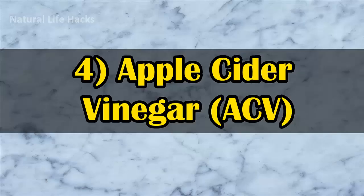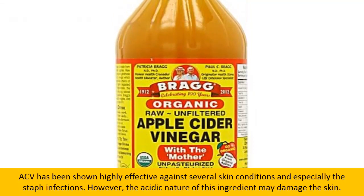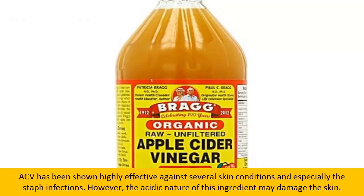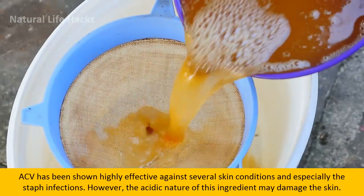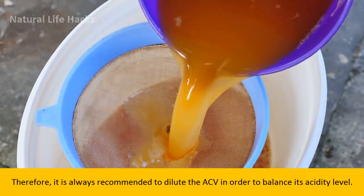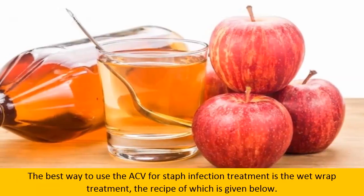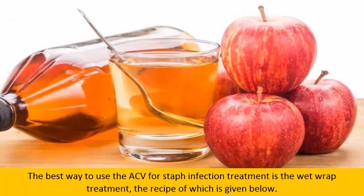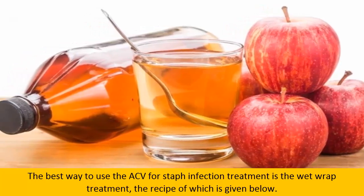4. Apple Cider Vinegar. ACV has been shown highly effective against several skin infections, and especially staph infections. However, the acidic nature of this ingredient may damage the skin. Therefore, it is always recommended to dilute the ACV in order to balance its acidity level. The best way to use ACV for staph infection treatment is the wet wrap treatment, the recipe for which is given below.